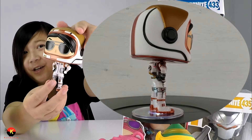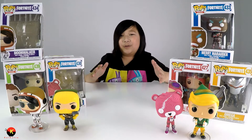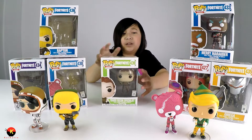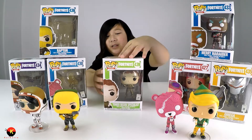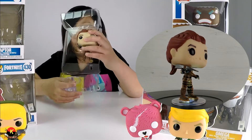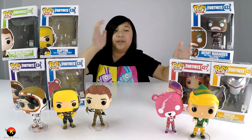The detail on the Moonwalker is very nice — I really like how they painted the back bling. Now let's move on to the Tower Recon Specialist, which is a common skin in the Fortnite world. This one only costs about 800 V-Bucks. Here we have the Tower Recon Specialist.